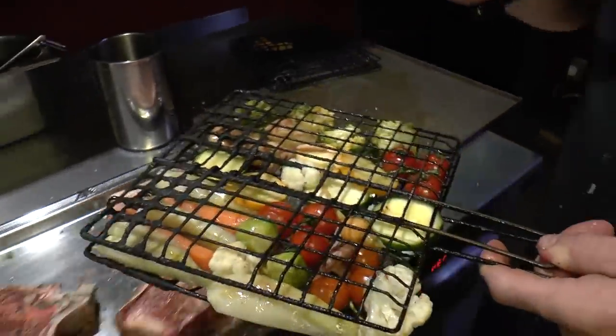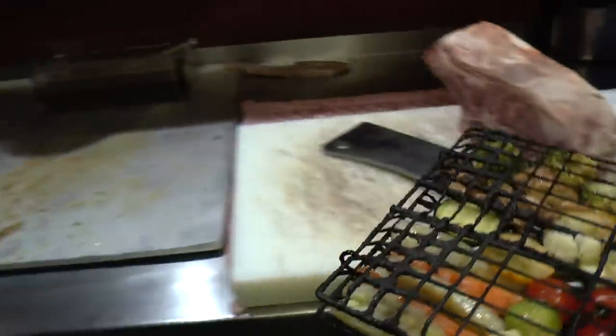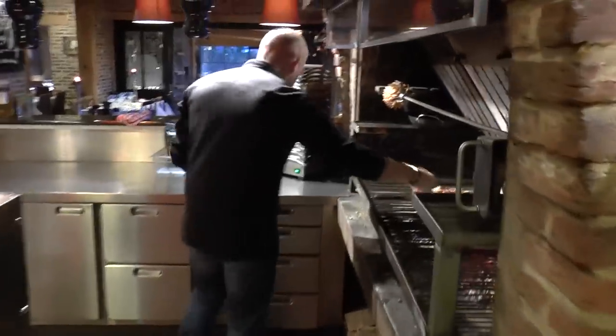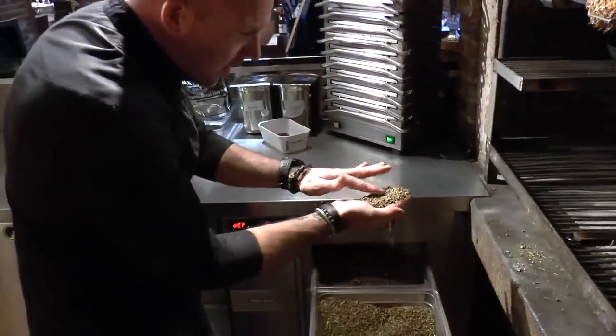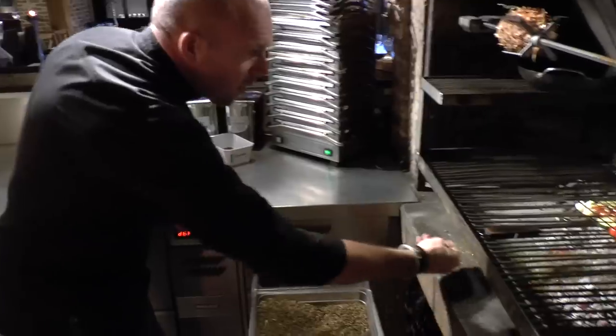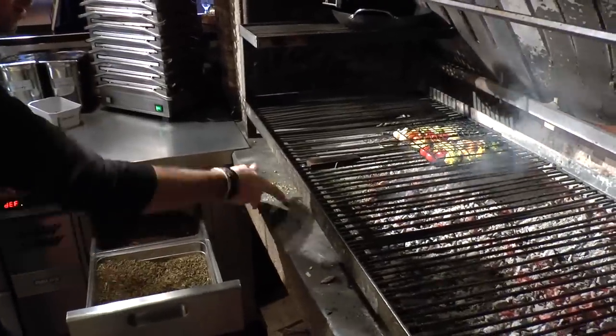I grill the vegetables with the flavor of fire herbs. This gives a very soft, very soft flavor for the vegetables.